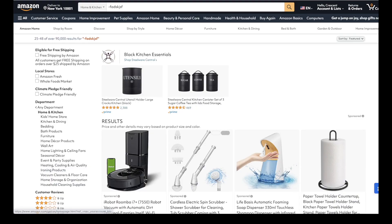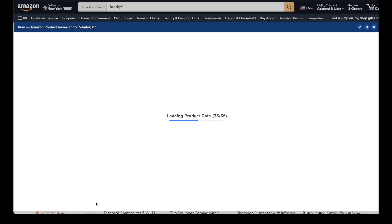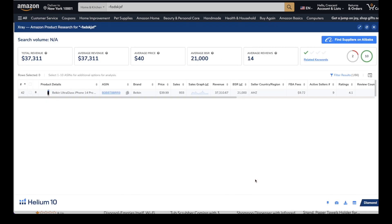Each time you search for a random string, you get an entirely different list of products — perfect for always thinking outside of the box to find product ideas that no one else is seeing. Pull up the Xray Chrome extension to analyze the products. Hit load more at the bottom so all the listings are pulled in. Then in the filters menu, we're going to filter out listings that don't meet our minimum criteria: hide sponsored listings, set minimum price to $14.95, minimum sales to $300, minimum revenue to $6,000, max weight to two pounds, and maximum reviews to 300.